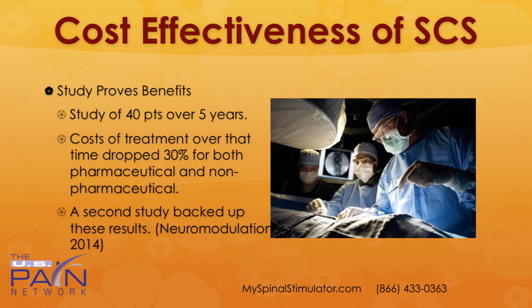You might wonder about the cost-effectiveness. These are very expensive devices, though they are frequently covered by insurance the vast majority of the time. They cost about $25,000. One study looked at 40 patients over five years and found the cost of treatment over that time dropped 30% on average for both pharmaceutical and non-pharmaceutical costs. A second study backed up these results — yes, they're expensive, but they also significantly reduce the overall cost of care.